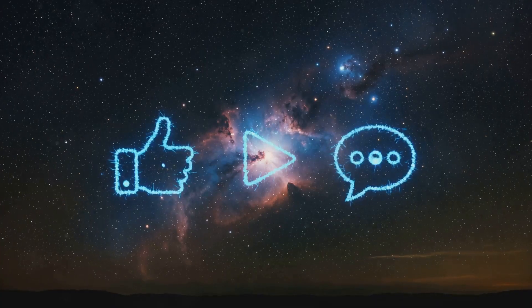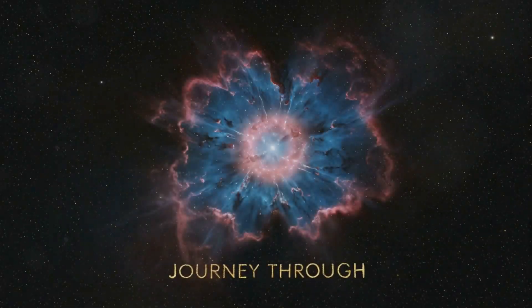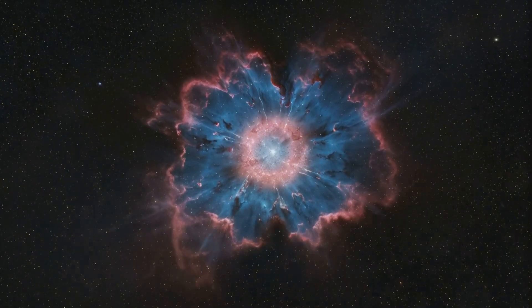And hey, let me know in the comments what other celestial objects you'd like to explore next. Until next time, keep looking up and stay curious.